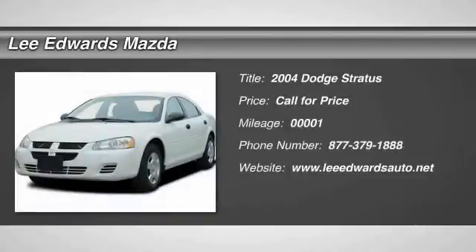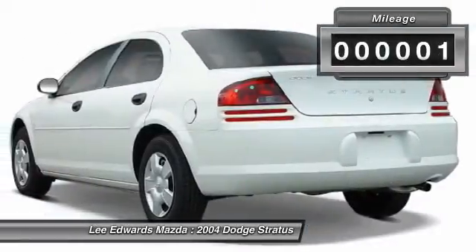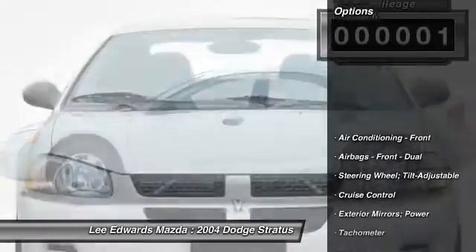The 2004 Dodge Stratus. The Dodge Stratus has a sporty, sharp style with a roomy interior and plenty of trunk space. This vehicle has less than 100 miles. Here are some of this vehicle's great options.